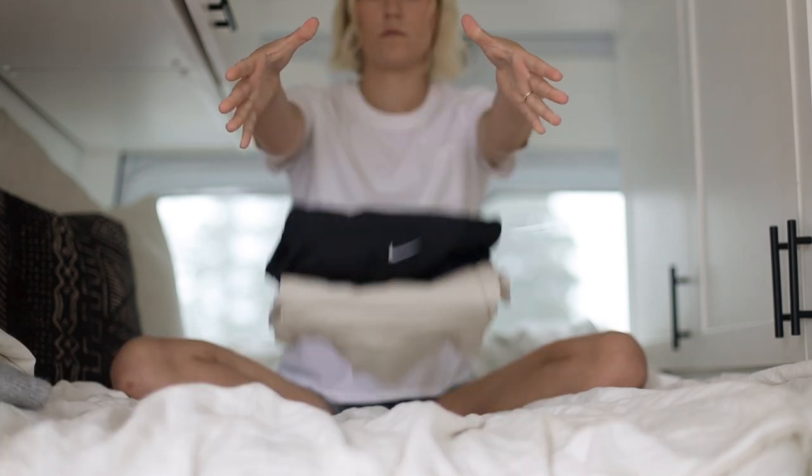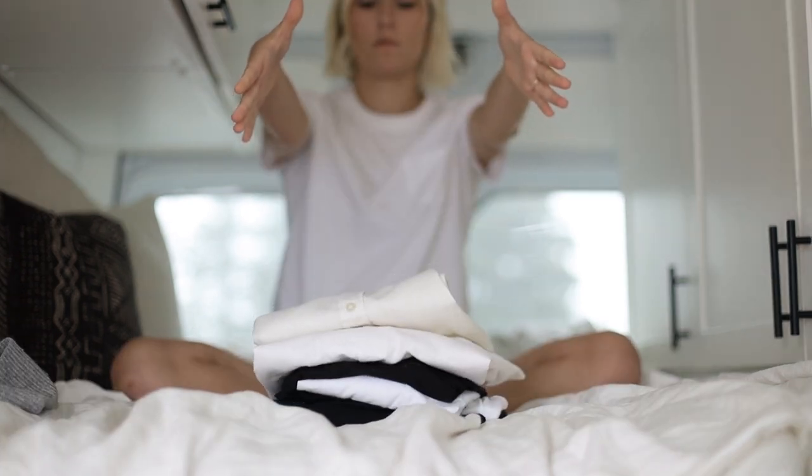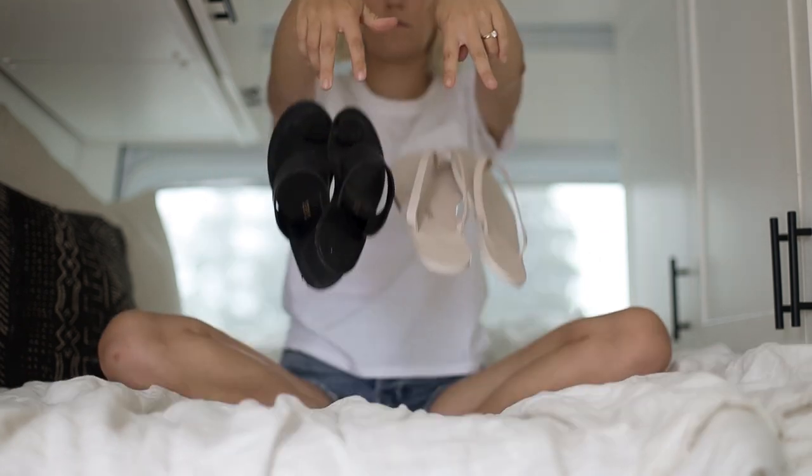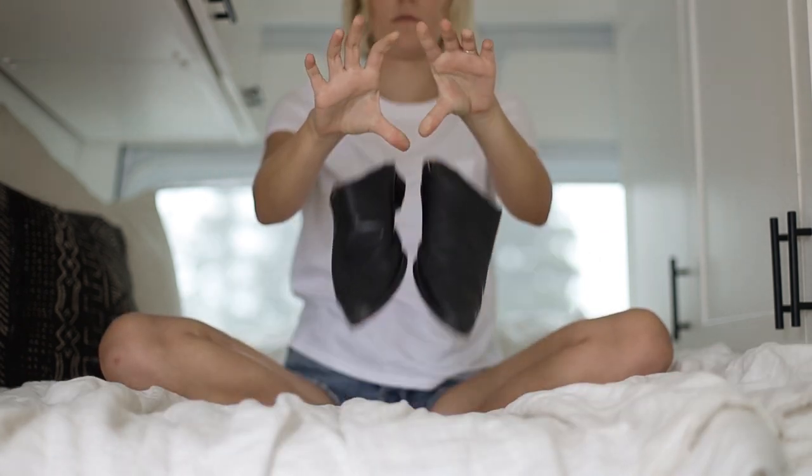Let's start with my summer capsule wardrobe. Overall, I own three pairs of pants, three pairs of shorts, six tops, three swimsuits, one sweater, two pairs of athletic shoes, two pairs of sandals, and one pair of slides — for a total of 21 items.